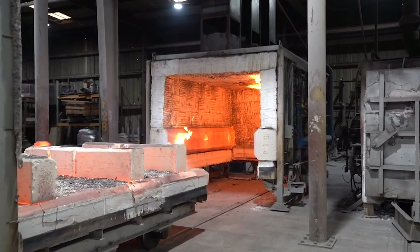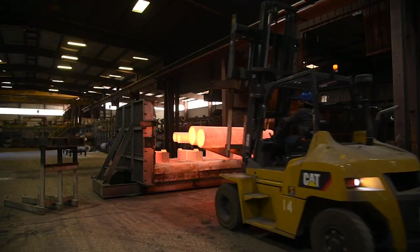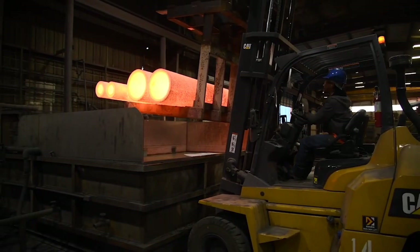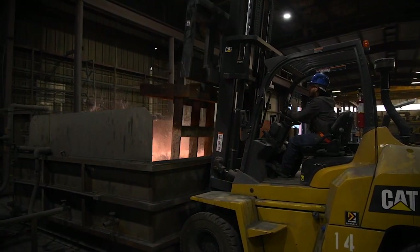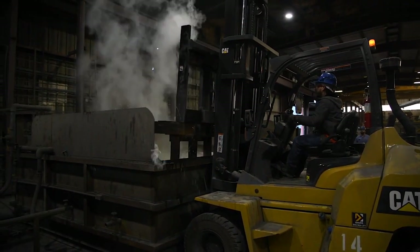Delta has six heat treating ovens complemented by two quenching tanks, water and polymer, that are capable of meeting customer specifications to achieve the required mechanical properties. After the quenching, we perform a hardness test.